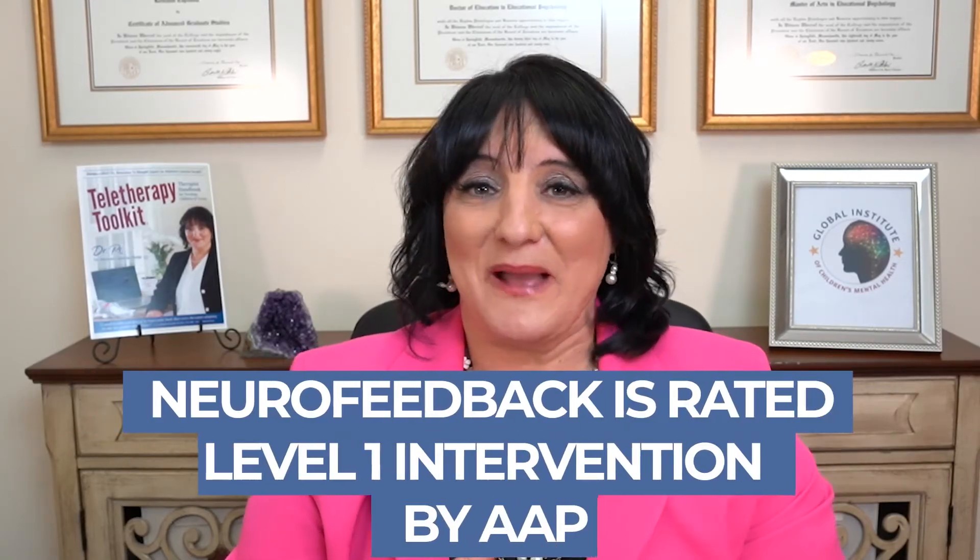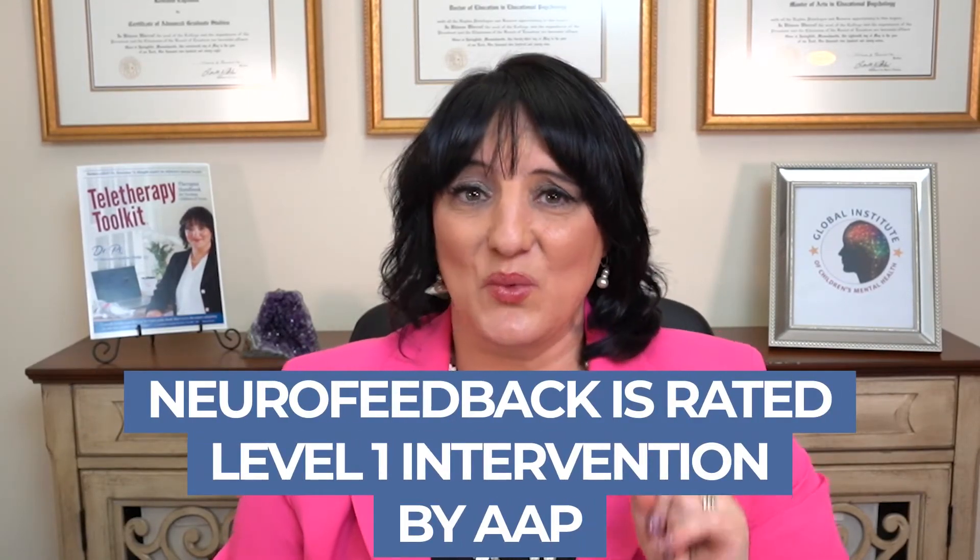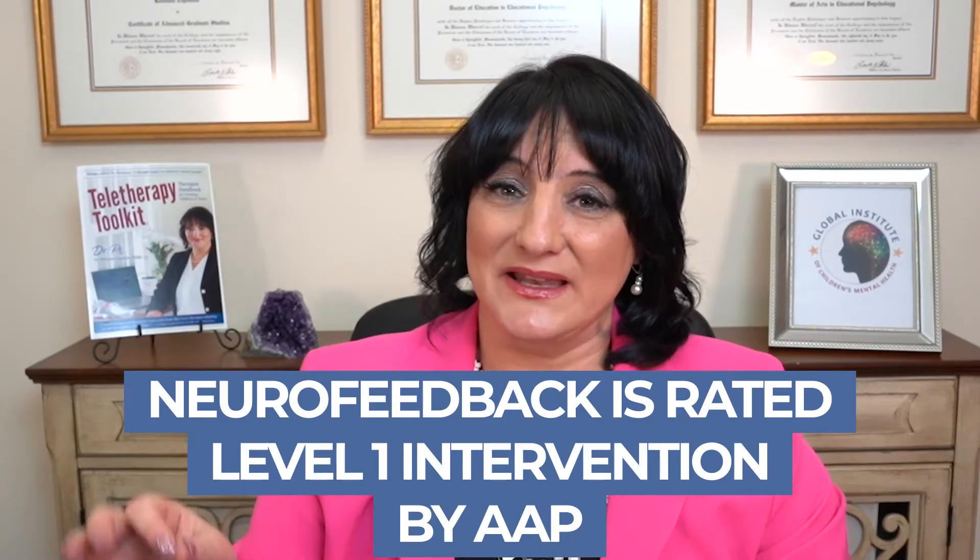Most importantly, kids start to feel good about themselves. When you put a kid on a stimulant, you're often agitating them. Exploring natural options like neurofeedback, addressing nutrient deficiencies including essential fatty acids, and looking at other things to calm and regulate the nervous system is so important — not just for today, but for tomorrow. Natural treatments are as effective as allopathic treatments. Neurofeedback is rated a Level 1 intervention by the American Academy of Pediatrics.